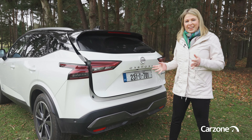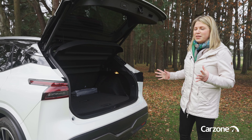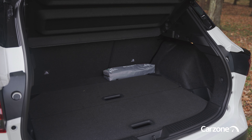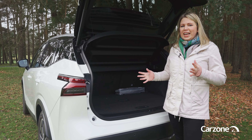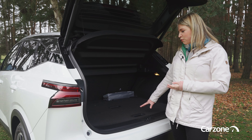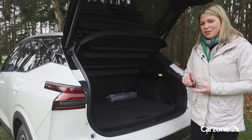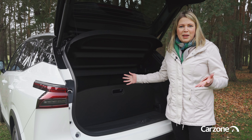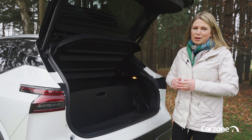A powered tailgate comes as standard on some of the higher trim levels and it opens to reveal a boot of about 500 litres. That's not class leading but it's still a good size for family life. The Qashqai also has a number of clever features like a false floor that can be used to create a flat sill, and you can also use it as a divider. The boot space is the same whether you go for the mild hybrid petrol or the full hybrid.